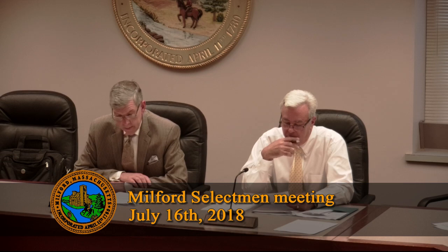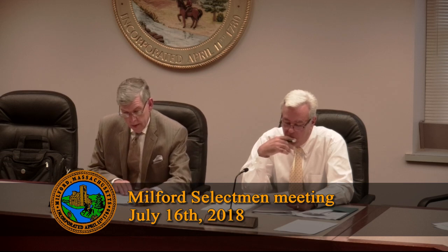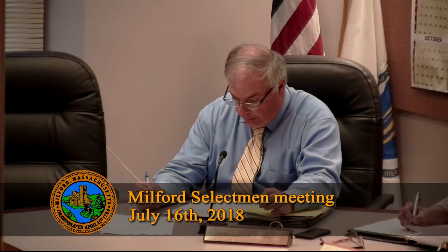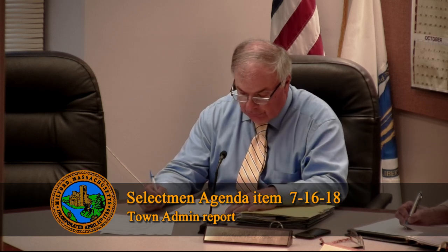Three items tonight. One: the senior center building — as you know, it was damaged by a motor vehicle in an accident. Repairs to the senior center are underway; most of the outside repairs have in fact been completed. Inspection will be done by the building commissioner probably tomorrow, at which point the interior work will commence. Town counsel is pursuing a claim against the owner of the vehicle which caused the damage.